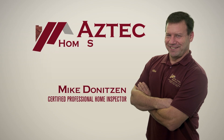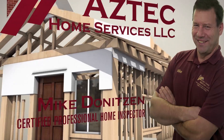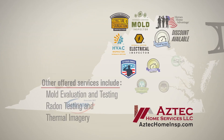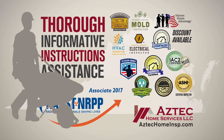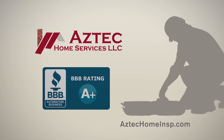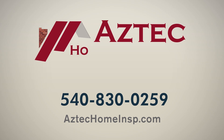Hi, I'm Mike Deniteson, a certified professional home inspector serving homebuyers right here in the Shenandoah Valley. With more than 30 years in the home construction field, you can rest assured your home inspection will be thorough and informative, and include instructions to assist you with any of the uncovered issues. I'm proud that my clients have rewarded me with a perfect five-star rating on Google Reviews. So if you're looking for a home inspection that will give you peace of mind, call me at Aztec Home Services today. From floor to roof, I've got you covered.